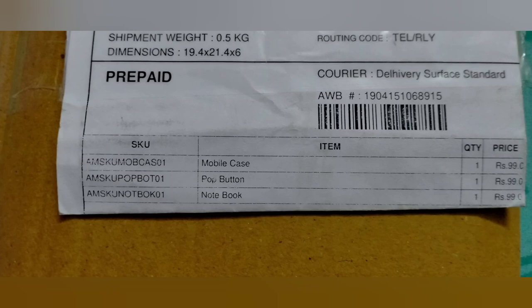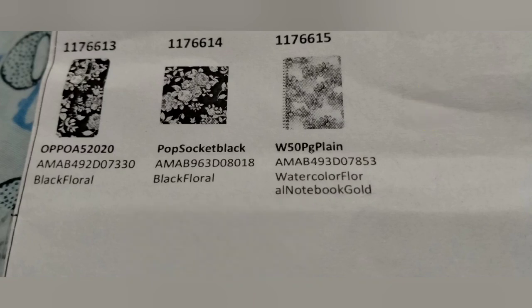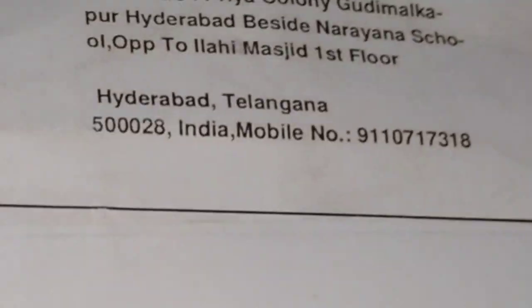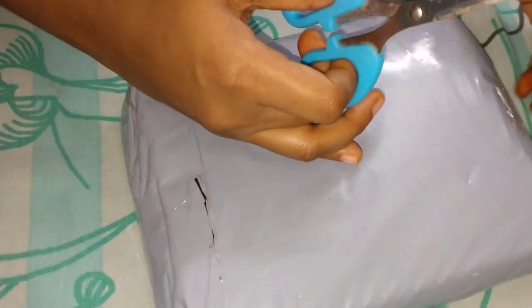I have ordered three products and the shipment is from Hyderabad. The site is so well organized that the products we ordered are properly printed on the invoice, and those are exactly the products we received. This is the address from which I received the shipment, so let's open the package and see how our products look.